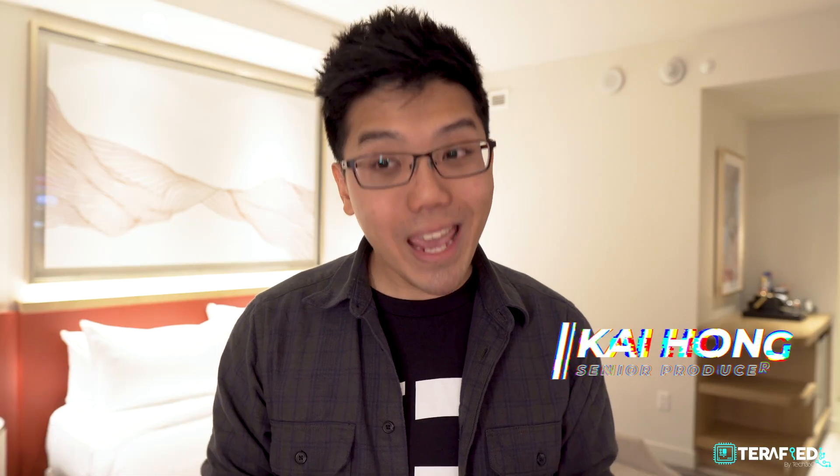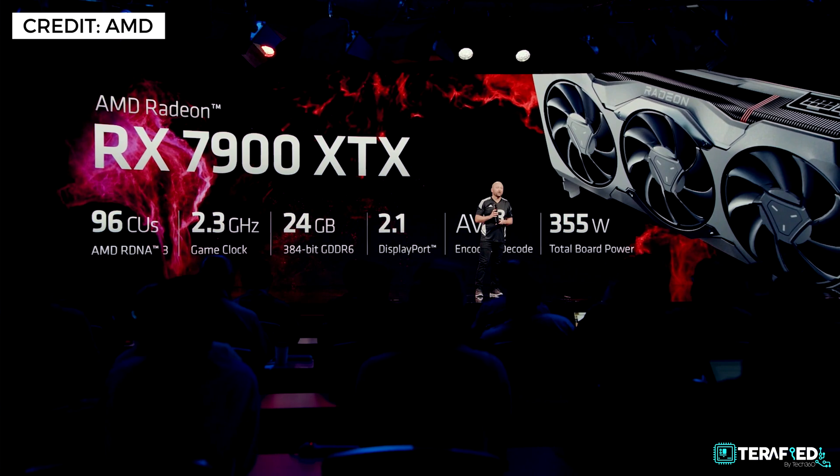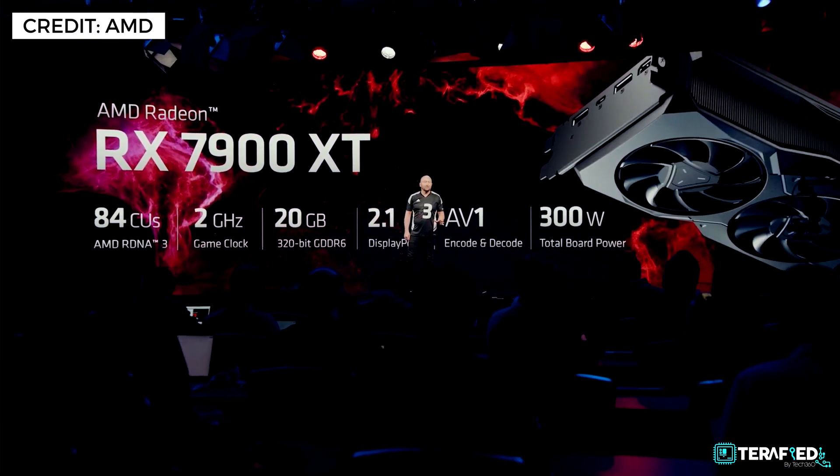We have all been waiting, but AMD is finally here with the latest inline Radeon graphics powered by RDNA 3. The all-new Radeon RX 7900 XTX and the Radeon RX 7900 XT tackle 8K gaming with much improved performance, improved ray tracing performance, support for DisplayPort 2.1, AV1 encode and decode, and it all starts at a price of just about $899 US dollars.